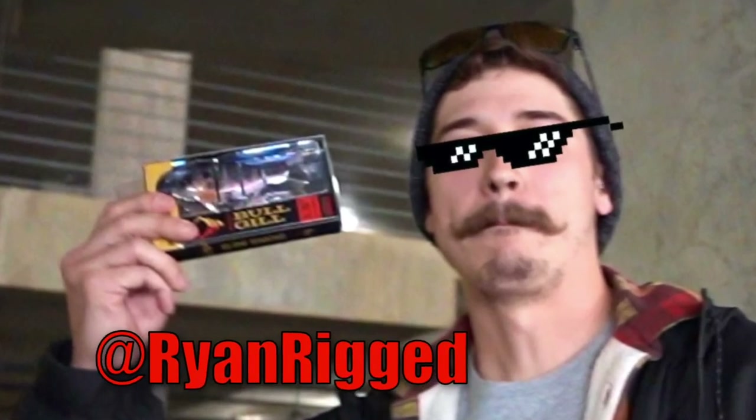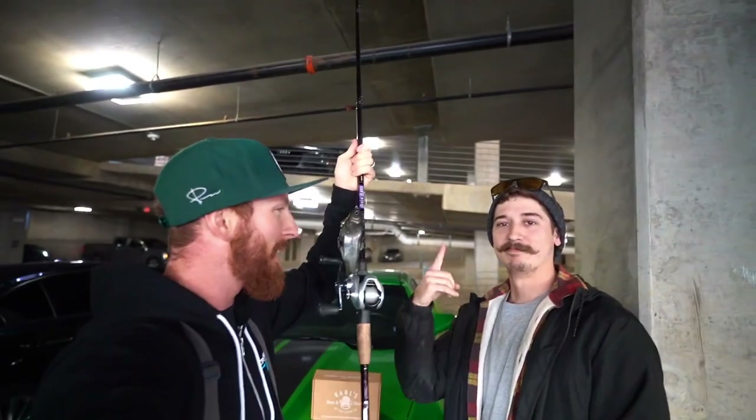What's up guys, it's Weston Smith, welcome back. Today we are gonna be fishing head-to-head — big swim baits vs small swim baits. Let's get into it.